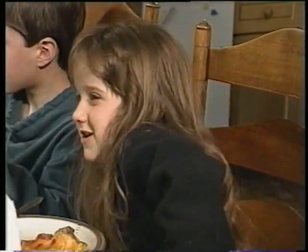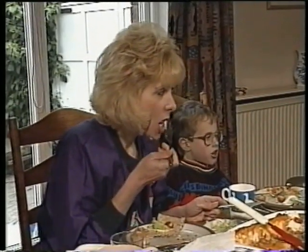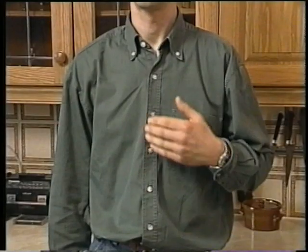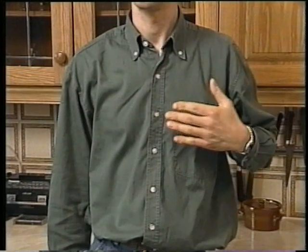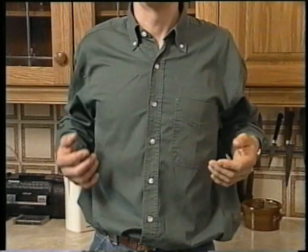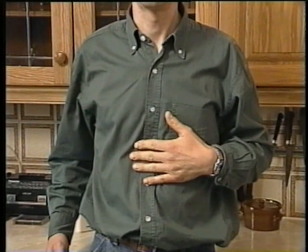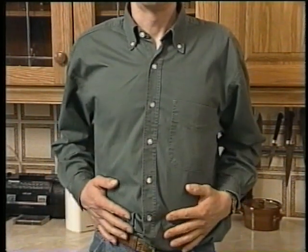We know that food goes in here, and that we get rid of the unwanted remains when we go to the toilet. But we may not understand much about the parts of the body in between. Is the heart here, or here, or here? And the lungs with which we breathe — they're here. The stomach is here, not as low as many people think. And below is the intestine, about six metres of it.